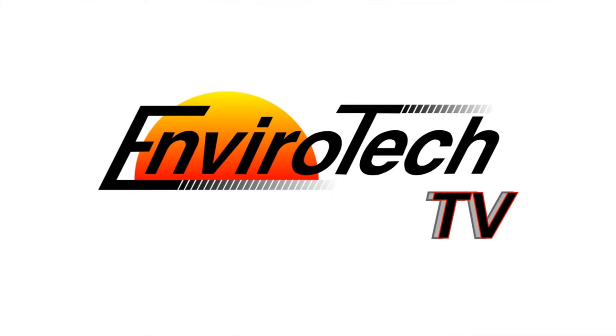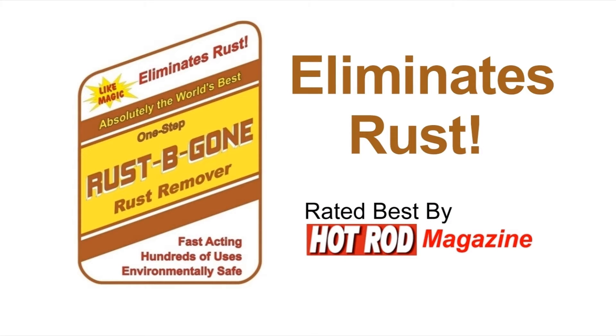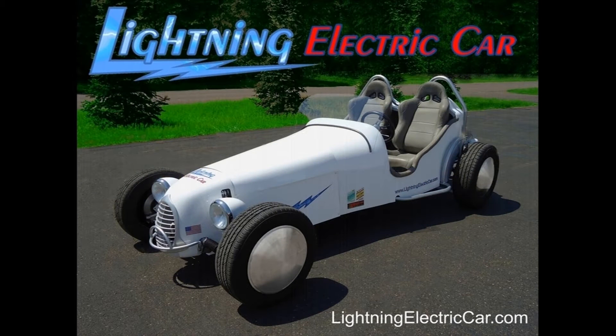It's Enviro-Tech TV, brought to you by the Mighty Mount, world's best engine test stand, Rust Be Gone one-step rust remover, Alumabrite aluminum cleaner and aluminum boat cleaner, and the Lightning electric car.